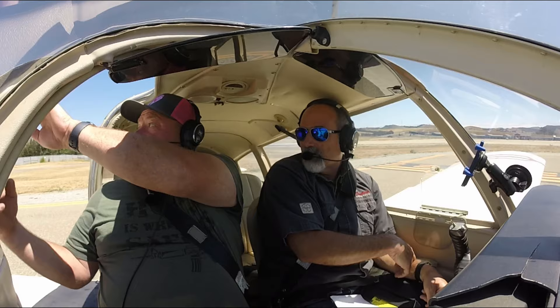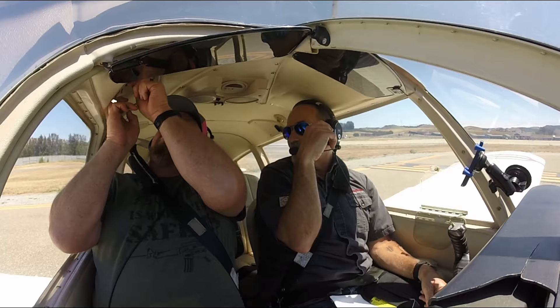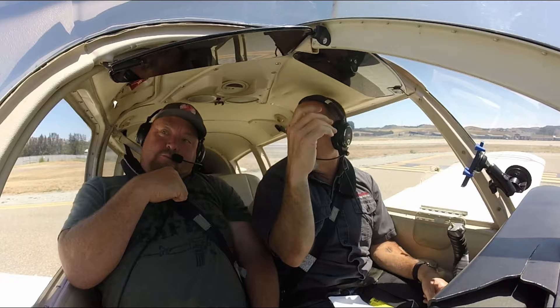You have to shut the bottom one first. Yeah, and now try to latch it. And it's not popping open like it did? Nope. Okay, good. That's in — good to go.